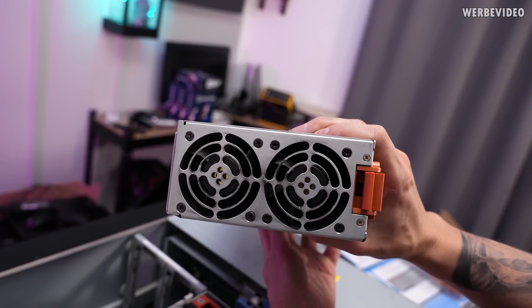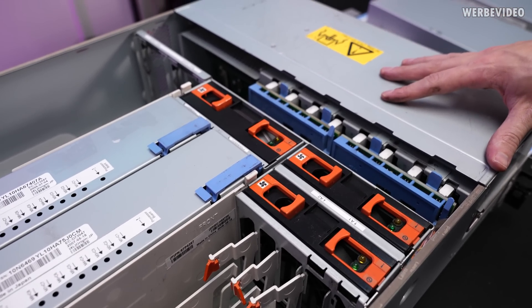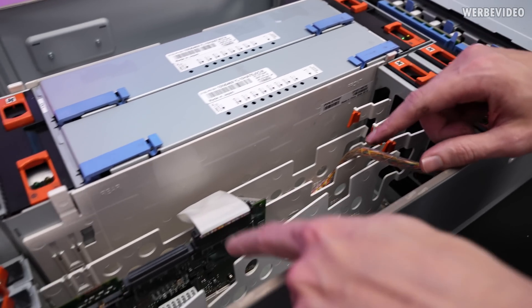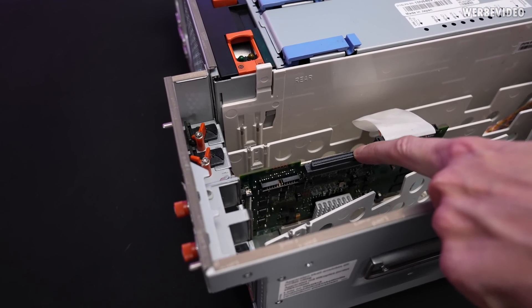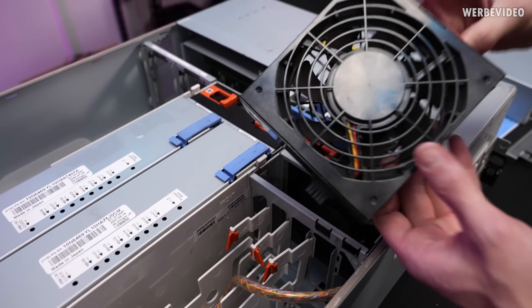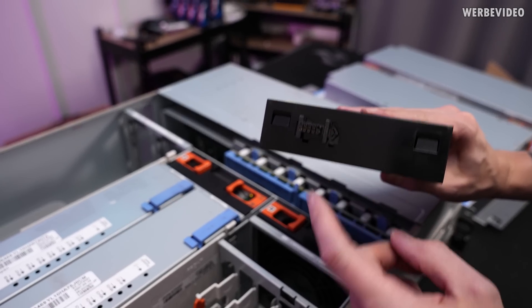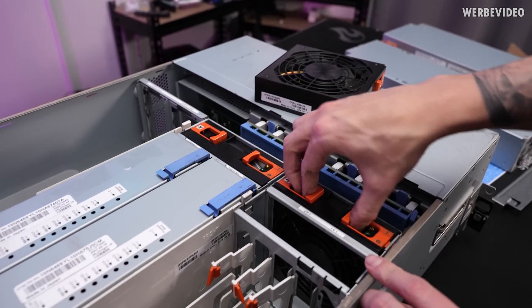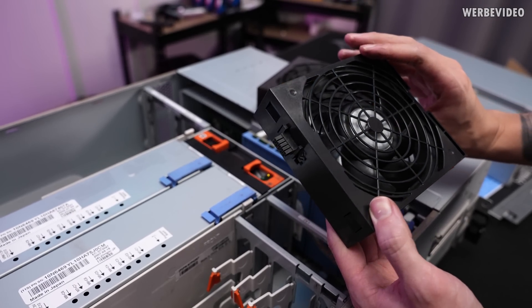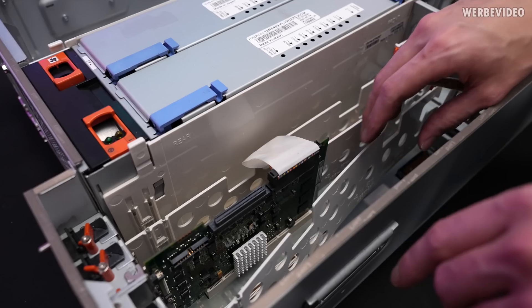These two fans should be the ones we just heard when we powered on the server. In the front I guess we had the hard drive bays, expansion cards, and cooling. The fan design is very cool — you just squeeze it and take it out. It has a power connector on the side, easy to remove and replace with no cables needed. Very good for airflow.